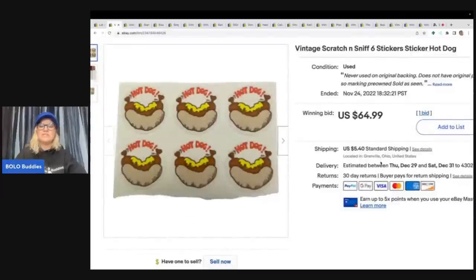These are scratch and sniff stickers. I picked these up at an anonymous place — you're going to see this in a video, but I want to save it for the video. My cost of goods was next to nothing. I sold these for $64.99 plus shipping. These are the scratch and sniff hot dog stickers, six of them. A buyer was all in for $74.72 for these scratch and sniff stickers.